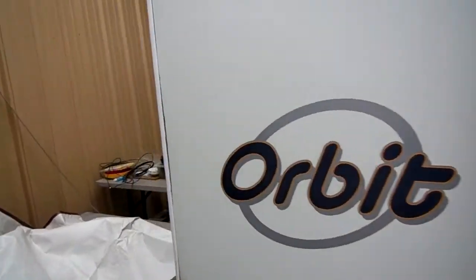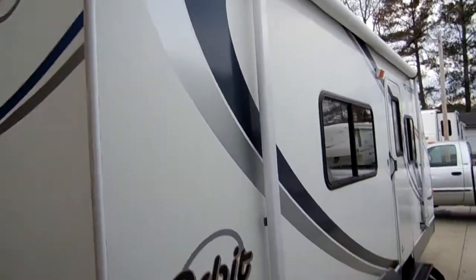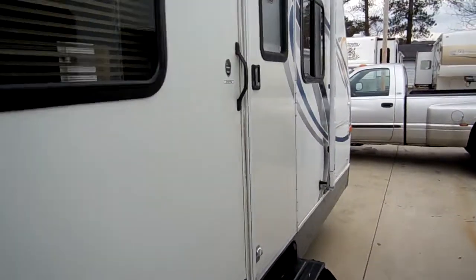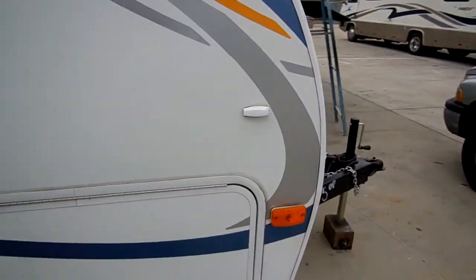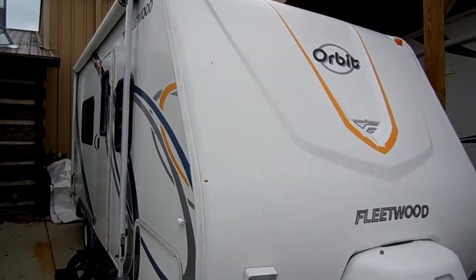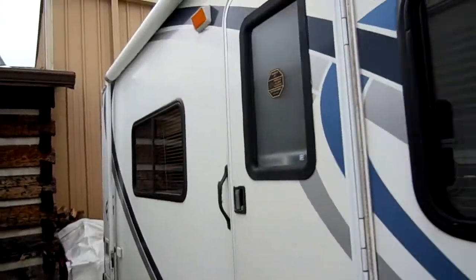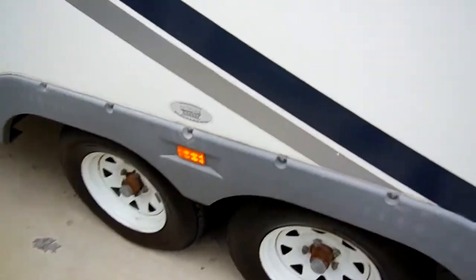Folks, this is a local trade-in — everything's in great condition. The striping and finish look great. It's got a large patio awning, a new deep cycle battery, and twin LP bottles on the front. It's got an outside auxiliary shower. It only weighs 3,700 pounds, so very easy to tow and park. Tires look good.